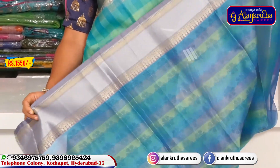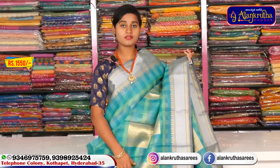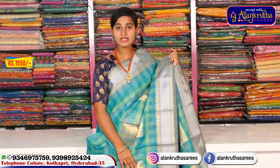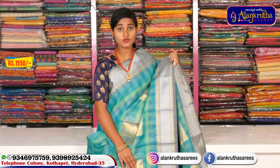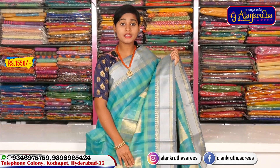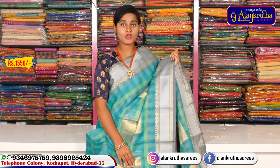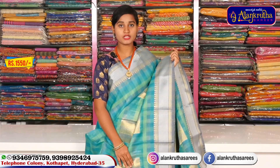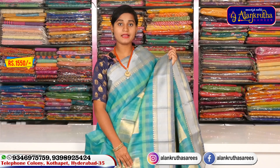This is a very good price — 1550 rupees for all the shirts. Please visit the shop. If you want to subscribe to our channel, you can follow us on Instagram and Facebook.